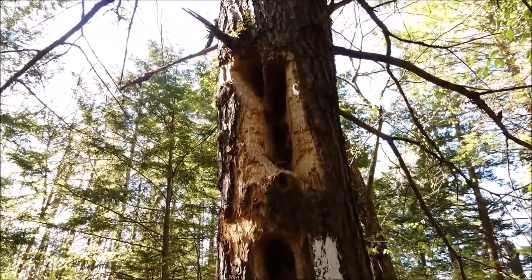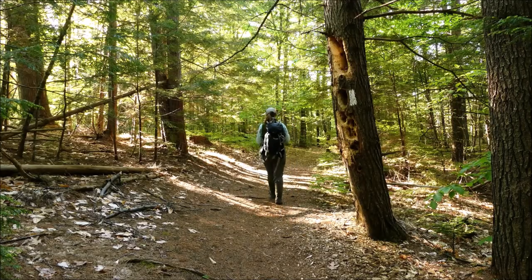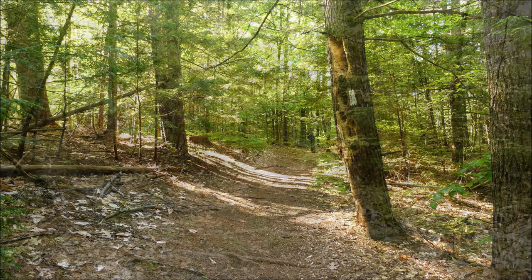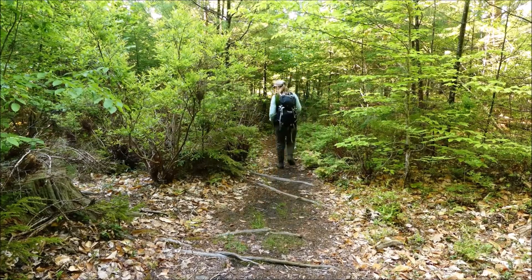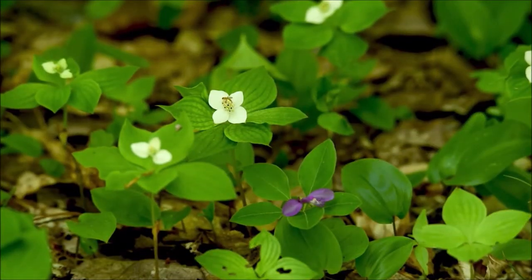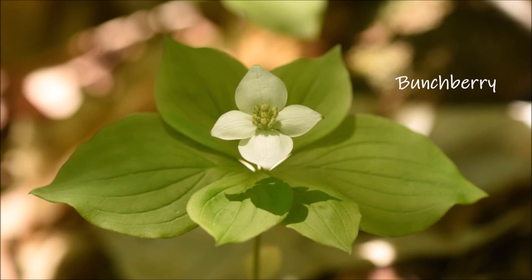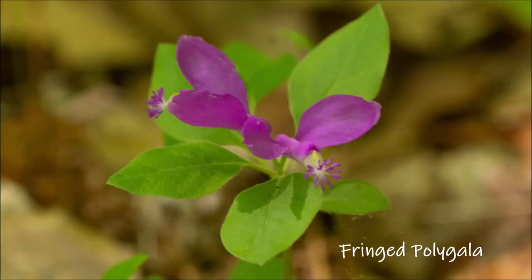Pileated woodpeckers have been busy here — we might need to find a new tree to put the trail marker on soon. Here we have a two-for-one: bunchberry and fringed polygala. I've heard it pronounced both ways. I think bunchberry might be my favorite of the group today — I love the symmetry of the leaves and the petals. Fringed polygala is also called gay wings and is just odd-looking and wonderful.